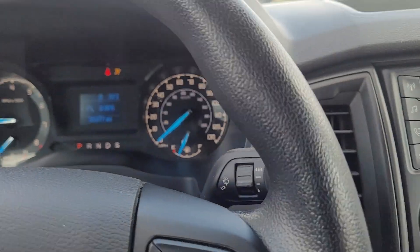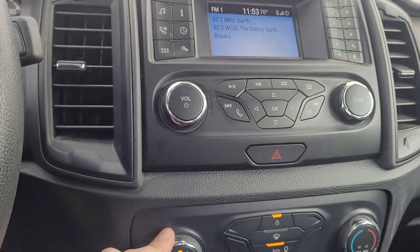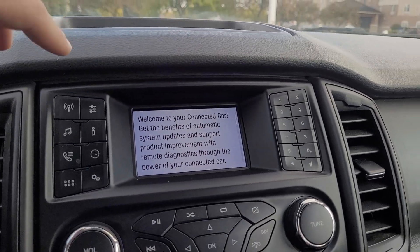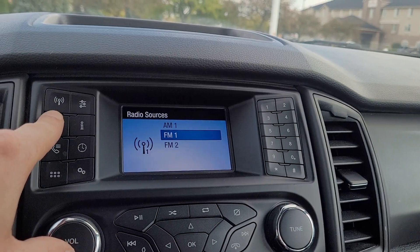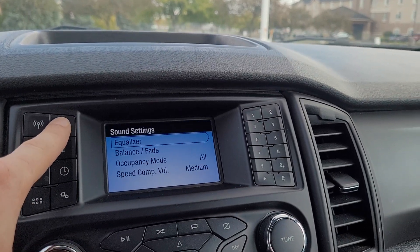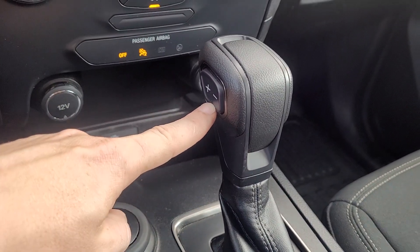Let me turn the radio and air down. So you should have AM, FM, and Bluetooth for your phone. It looks like you can shift the gears manually as well.